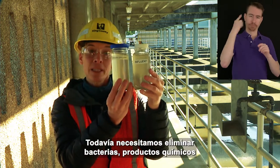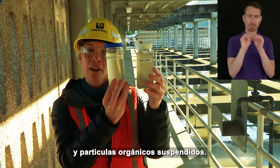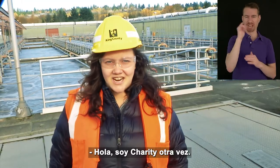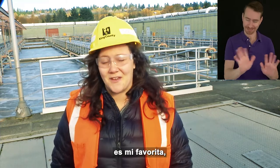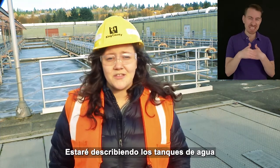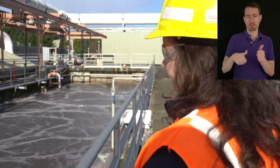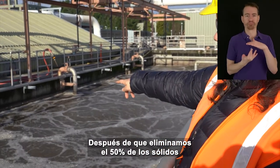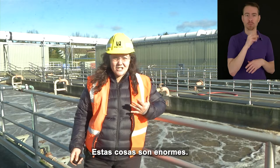Hi, this is Charity again. The next part of the treatment process is my favorite — secondary treatment, or aeration. After we remove 50% of the solids in the primary settling tanks, we pump water into the tanks behind me. These tanks are huge — they're 18 feet deep, the size of three and a half of me stacked on top of each other. The water in the tanks is now thicker and brown with a brown foam on top. It reminds me of a root beer float.